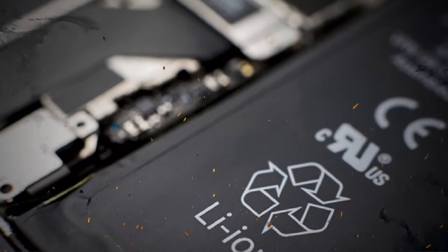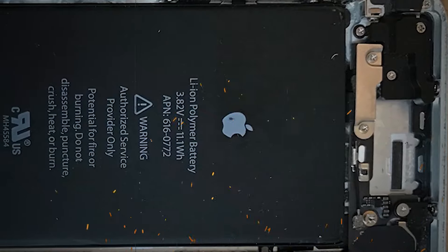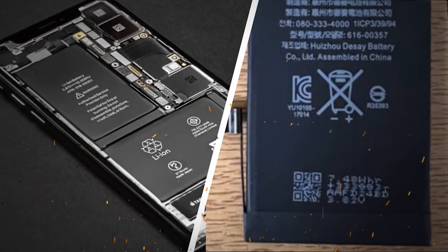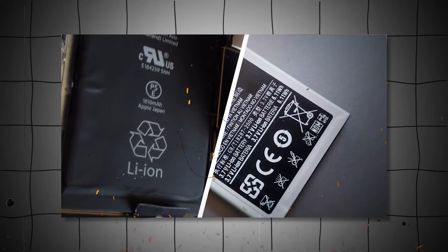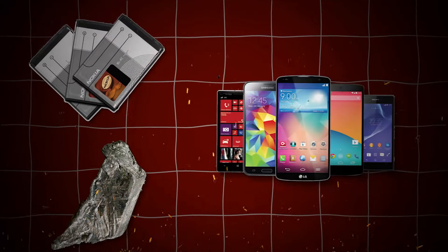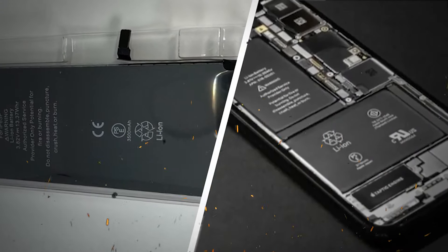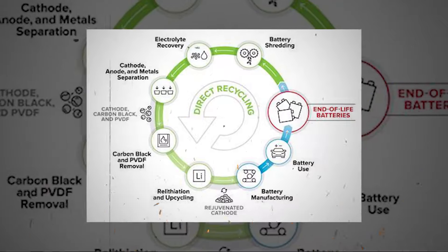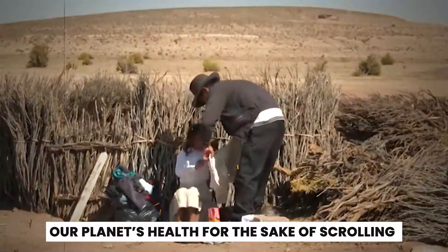Now let's talk about the heart of these devices — lithium batteries. These little powerhouses are indispensable, making our smartphones, laptops, and portable gadgets possible. They are incredibly efficient, meeting our daily needs for power on the go. But despite their efficiency, lithium batteries pose serious environmental risks if not disposed of properly. Billions of phones are powered by lithium batteries — they're the best option out there, but they come with a heavy price. The rare metals within these batteries are both valuable and hazardous. Understanding the impact of improper disposal is crucial for us as consumers. We need to push for better practices, from recycling to innovative disposal methods, to ensure we don't sacrifice our planet's health for the sake of scrolling.